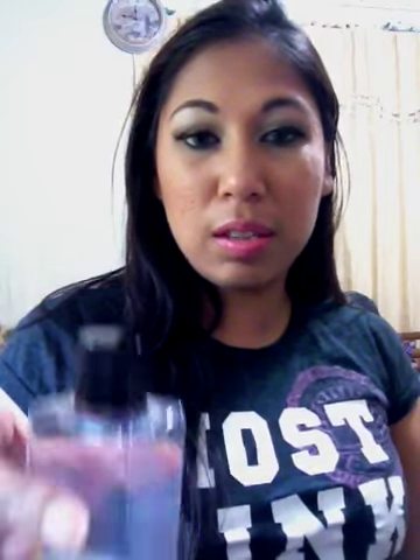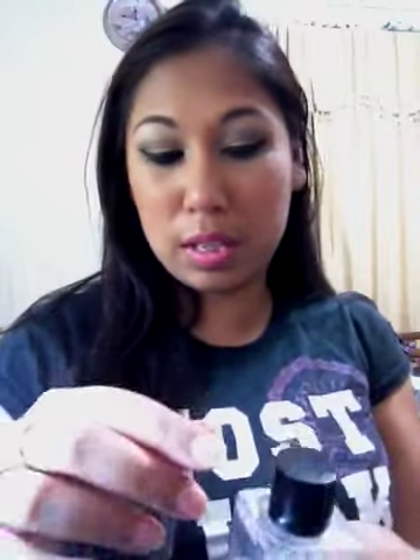I prefer the Eve One over this just because with the Eve One I don't have to shake it up. With this one I do, and sometimes if you don't close it properly it leaks — I think it leaked before I brought it for this review.